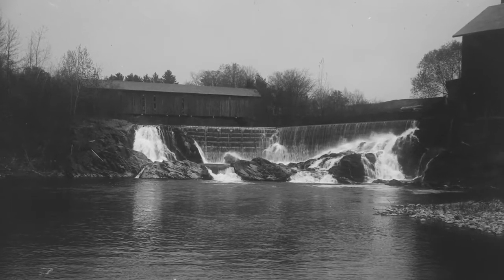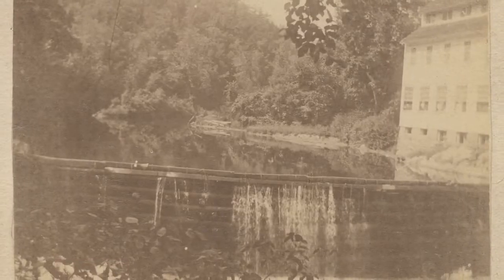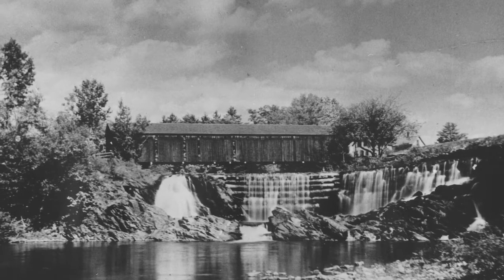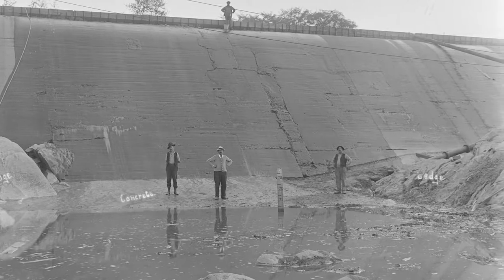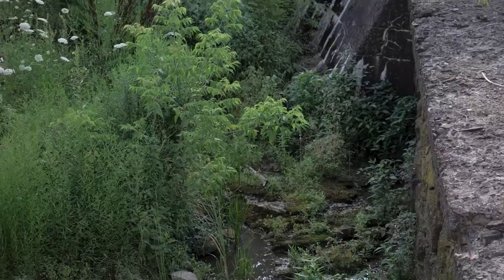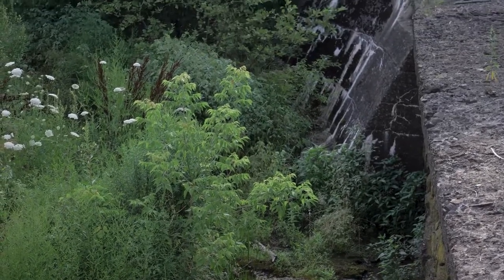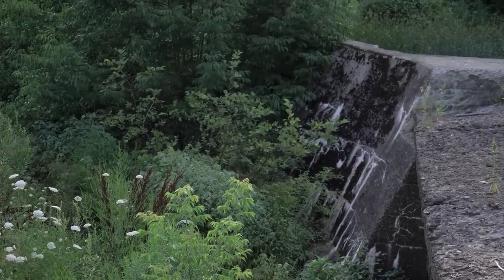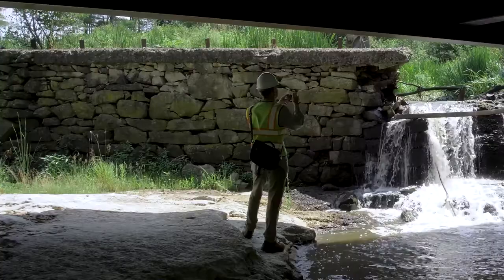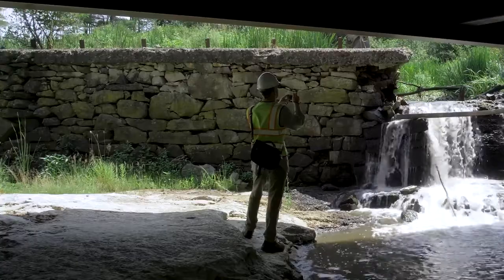The mill pond dam is fairly typical of a lot of the old dams in the state, and there are a lot of dams in Vermont — about 800. While many of them are still used for hydroelectric power, water supply, flood control, and various other purposes, a lot of them are former mill dams built in the 19th century and now really not used for anything.